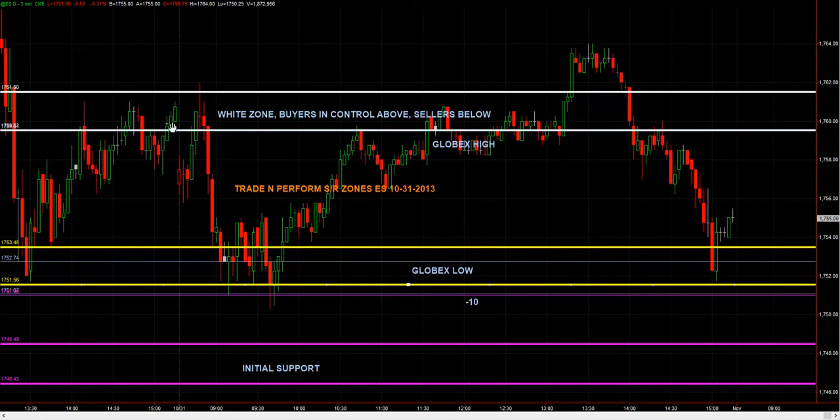We got a beautiful rotation into this zone, rejected it out, and rotated all the way down from a high of near 1762 all the way down to 1752 — that's a fat rotation. If you had nothing else and you just took the front of the zone, you took some heat, no question about it, but you got a beautiful rotation. The back of the zone was at 1751.50, less than a two-point stop, which kept you in the trade. And you rotated up eventually for 10 points. I didn't get all 10 points on the trade I took — I didn't stay with it long enough — but I did do very well.